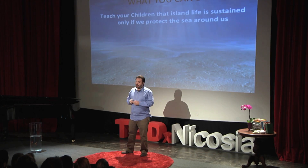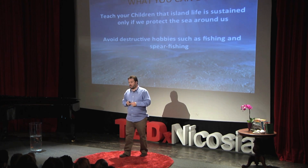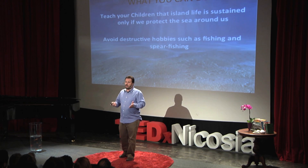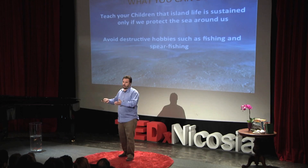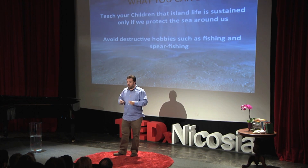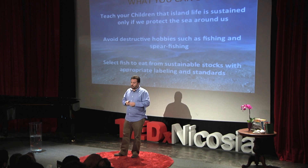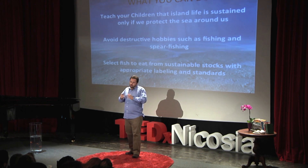You might ask, what has all this got to do with me? There are things you can do. You can teach your children that island life is sustained only if we protect the sea around us. Avoid destructive hobbies such as fishing and spearfishing — we don't need to go and kill fish for a hobby. You can dive, take pictures, or do anything with the sea without killing fish. You can buy fish at your supermarket for consumption without removing more species from the environment. Also, select the fish you eat from sustainable stocks with appropriate labeling and standards. This is going to come to Cyprus soon, and it's going to be a big deal because we do not have any sustainable fish stocks in Cyprus.